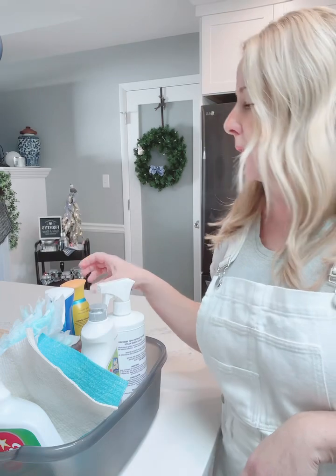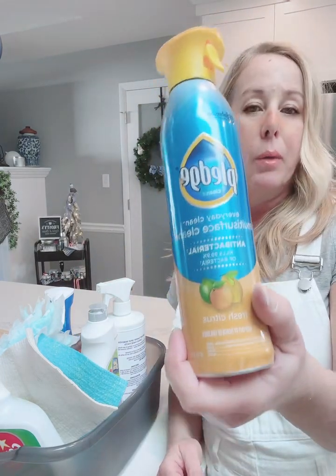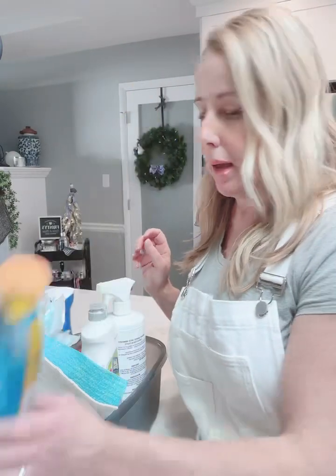So let me share some of the cleaning products that I love. One is Pledge. It's a multi-purpose cleaning product. It works on wood, it works on glass and it's disinfecting. Must-have in the arsenal.